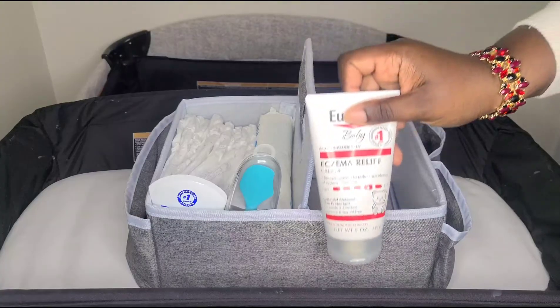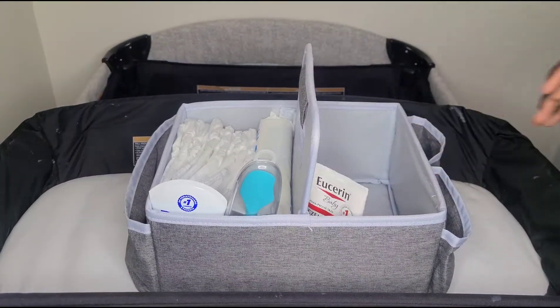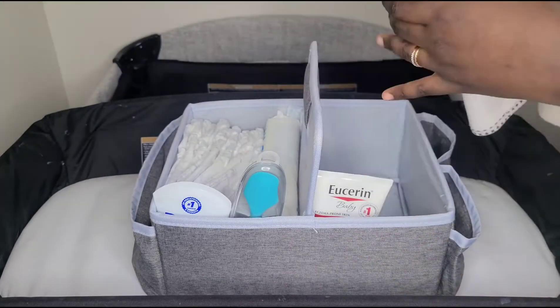I'm also going to use some lotion — I like to keep lotion in there so that I can hydrate her skin throughout the day. And this is my changing pad.